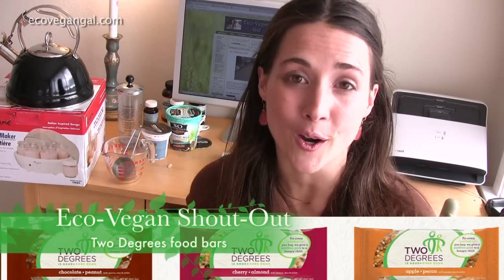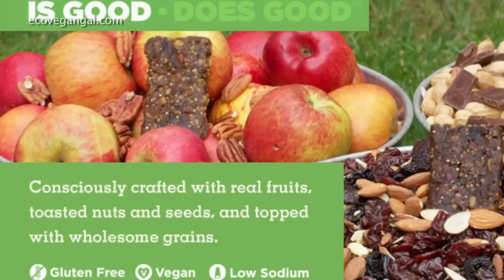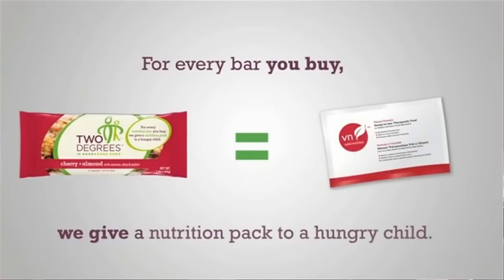The shoutout of the week goes to 2 Degrees, which makes gluten-free and vegan bars. I haven't tried them because they contain sugar and I'm not eating sugar, but they look delicious and come in some great flavors. The reason I'm giving them a shoutout today is because of what they stand for — similar to what Tom's Shoes does, 2 Degrees gives a nutritional pack to a malnourished child for every bar that you buy.